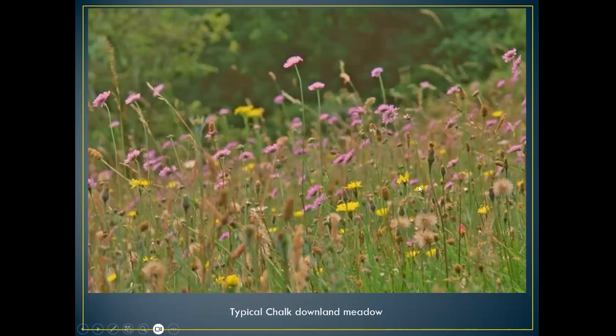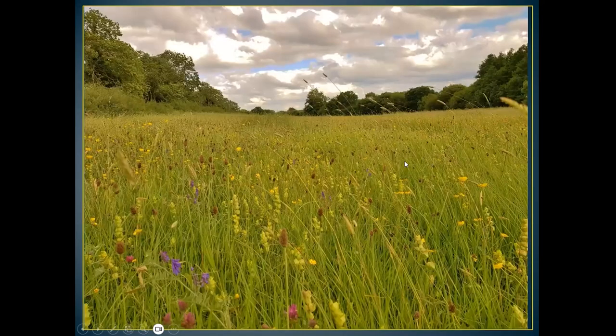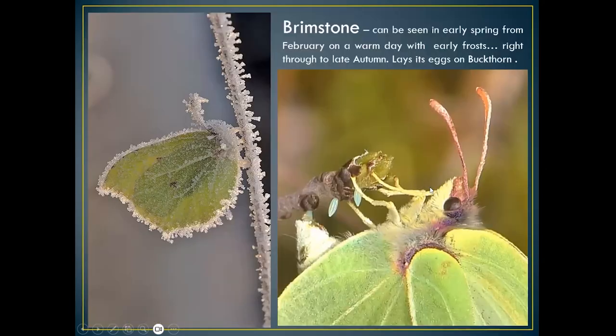Here's a typical chalk downland meadow just north of Old Winchester Hill — lots of hawkbit and devil's bit scabious. These are all food plants for the butterflies as well. This is one of our best meadows — a damp meadow that circumnavigates the River Meon at Soberton, absolutely festooned with different plants. I think it's one of our best meadows in Hampshire.